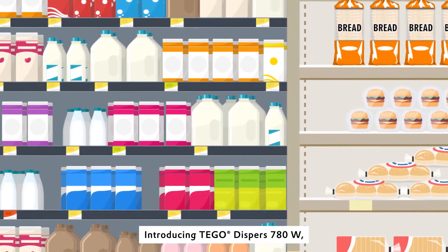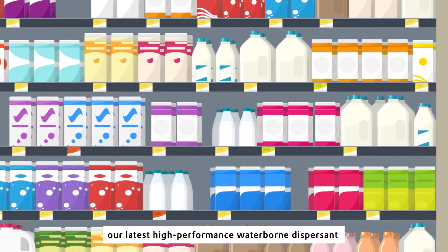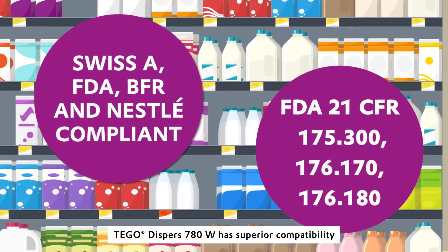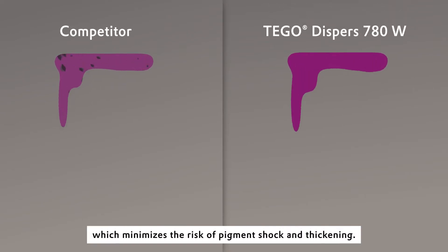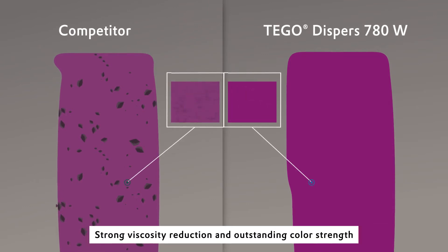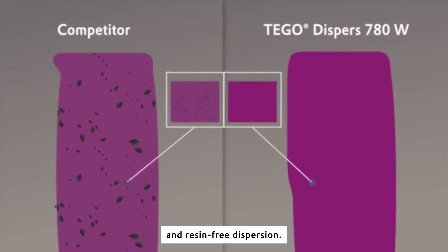Introducing Tego Disperse 780W, our latest high-performance waterborne dispersant with outstanding food compliance status. Tego Disperse 780W has superior compatibility with various waterborne letdown binders, which minimizes the risk of pigment shock and thickening. Strong viscosity reduction and outstanding color strength increase efficiency in both resin-containing and resin-free dispersion.